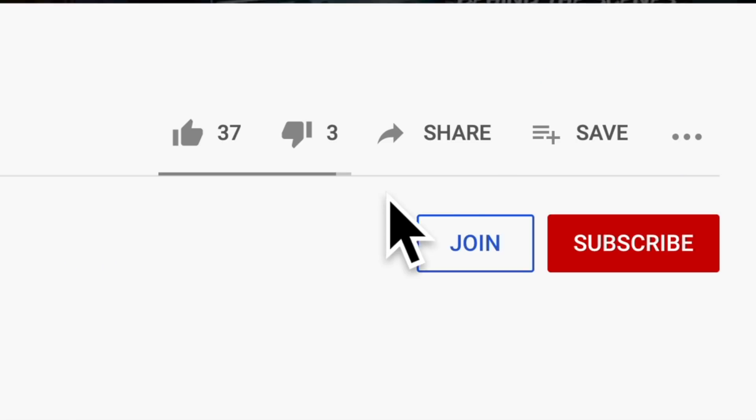Like it if you learned something. Share it. Subscribe for more. Thank you all so much for watching. Stay safe out there and I will see you in the next one.